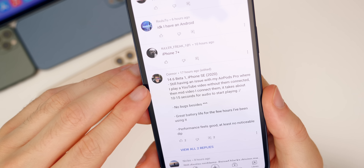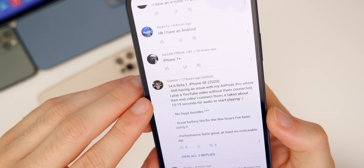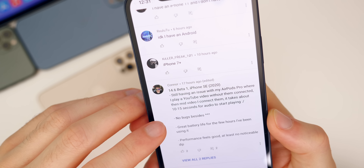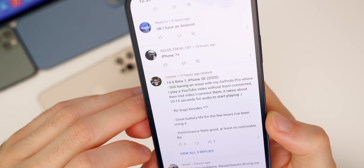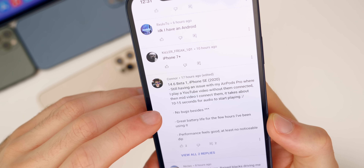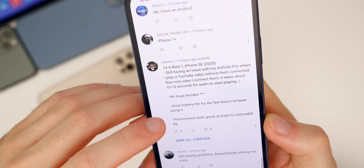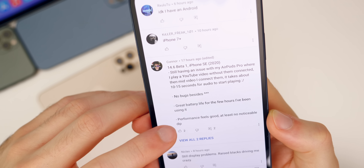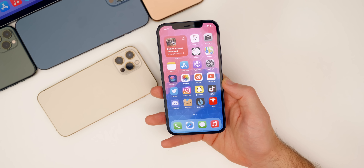Connor says in 14.6 beta one on his 2020 iPhone SE, he's having an issue with AirPods Pro where he plays a YouTube video without them connected, then mid-video connects them and it takes about 10 to 15 seconds for audio to start playing. I've had this issue before, but it seemed to go away — it actually happened to me with the AirPods Max, not the AirPods Pro. You can see others saying that battery life has been great and performance feels good as well. Thank you to everybody who voted and left a comment in that community poll.